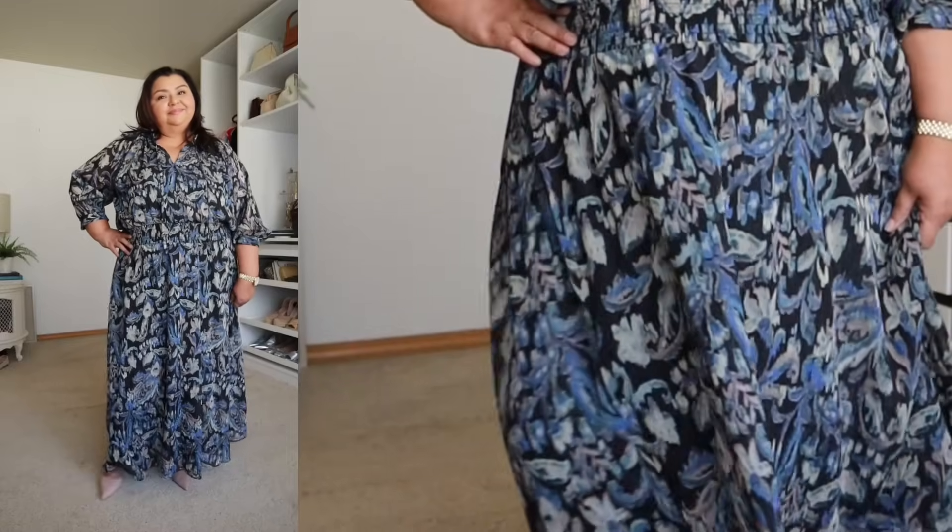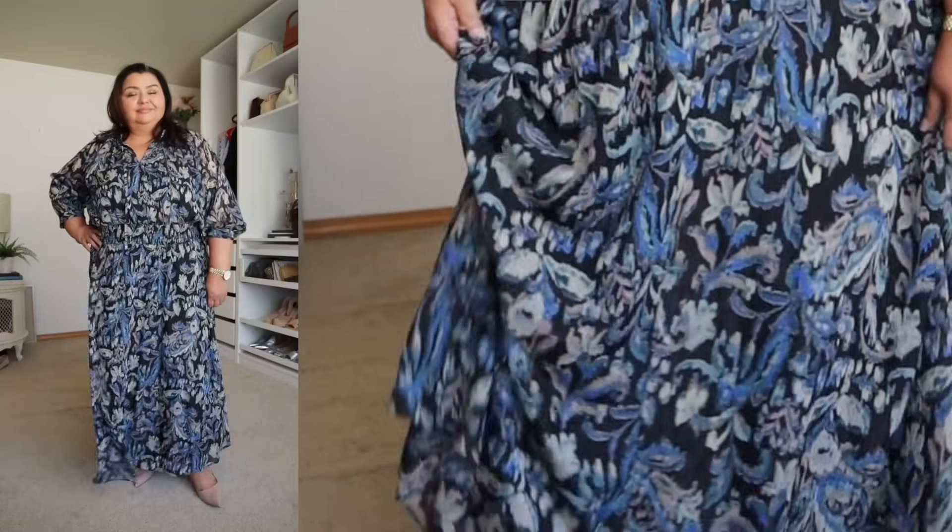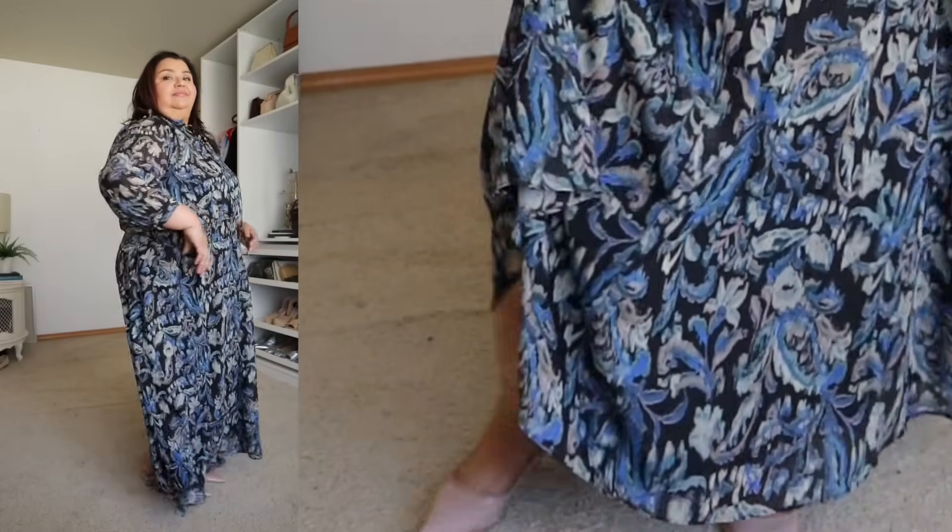The next dress is this dark floral print that I showcased in my preview video. I really wanted to see it in person — and it is a beautiful dress. The colorway is very dark and stormy: different shades of blue, black on the background, sagey greens, and a taupe-gray. This dress will look stunning with a pair of long boots, whether flat or heeled.